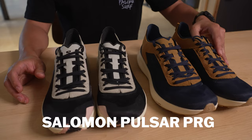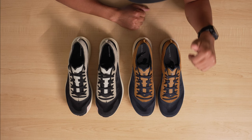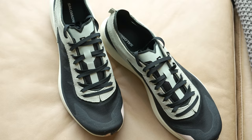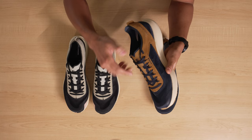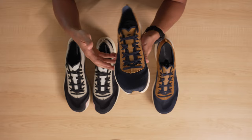Next up in Salomon's Spring Summer 23 lineup is the Pulsar PRG. We have two colorways: the first is the Dark Sapphire Rubber Vanilla Ice colorway, and the next is the Desert Sage Black Moth colorway. What I love about this style is I haven't seen anything like it before. Salomon is always reinventing their design language. I haven't seen them use this combination of synthetic material with leather, and what I love about it is basically it looks faster, more athletic, but it still falls under the sports-style category. Lifestyle, activewear — they're all merging, blurring their lines.